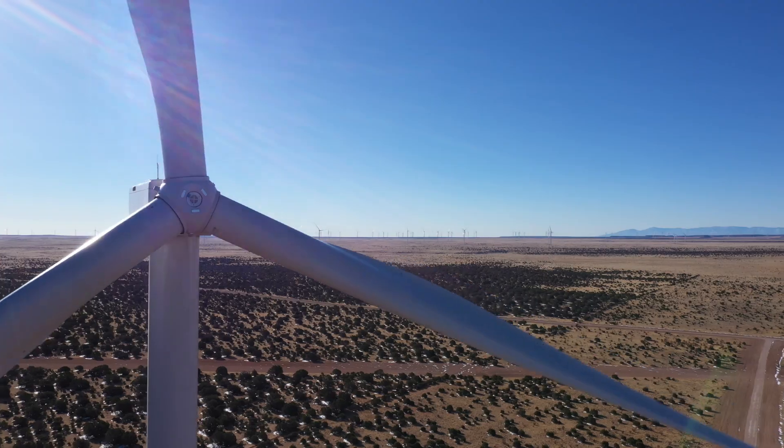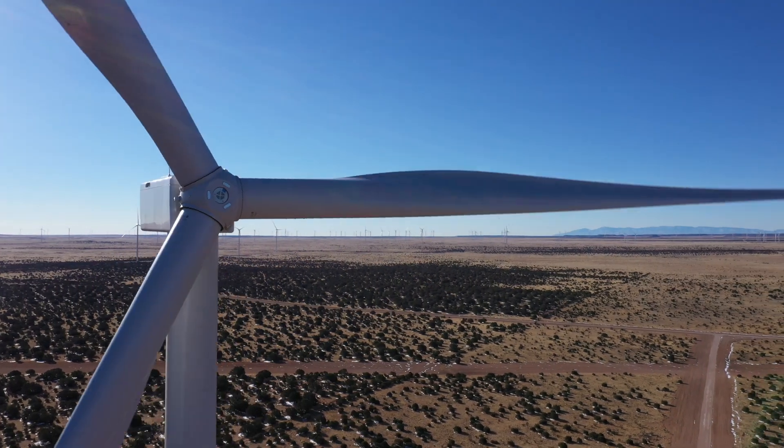The role onshore wind plays in the energy transition is delivering to an estimated growth over the next 20 years of six times our current fleet.